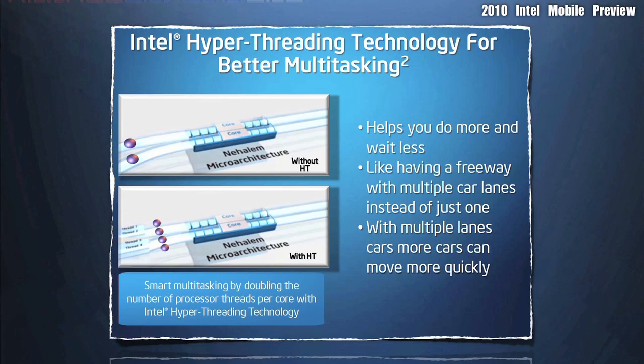Intel's Hyper-Threading technology is like having a freeway with multiple car lanes instead of just one. With multiple lanes, cars can move quickly and faster.